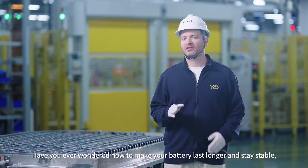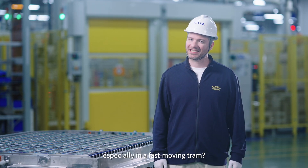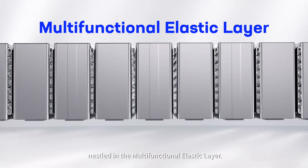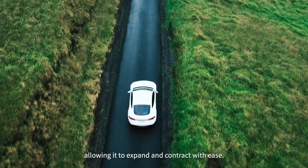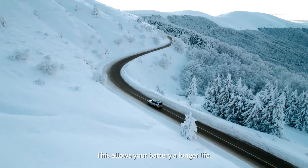Have you ever wondered how to make your battery last longer and stay stable, especially in a fast-moving vehicle? We've got you covered with our Micron Bridge Connection Device, nestled in the multifunctional elastic layer. It's like giving your battery its own personal shock absorber, allowing it to expand and contract with ease — which gives your battery a longer life.